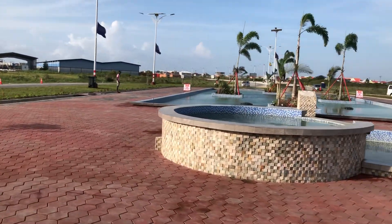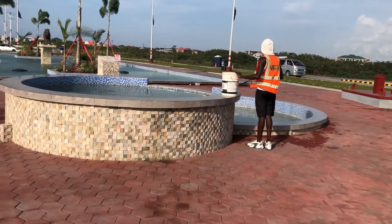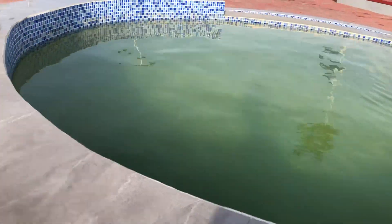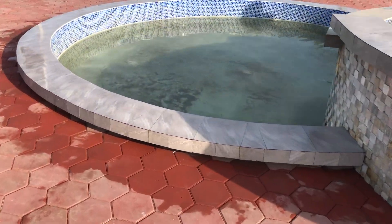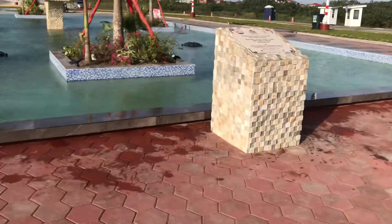In the circle itself, they seem to be doing some maintenance — cleaning the pools. Although there seems to be a lot of dust coming in from the road.